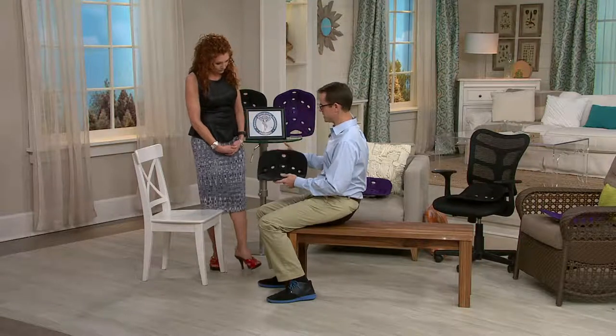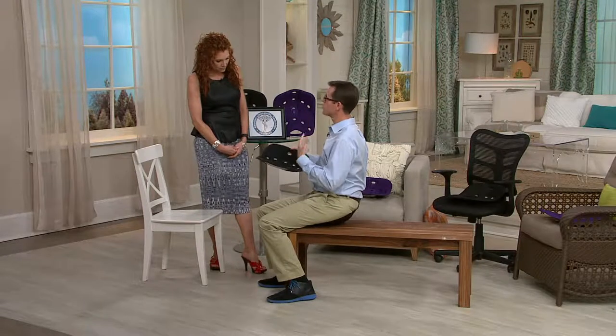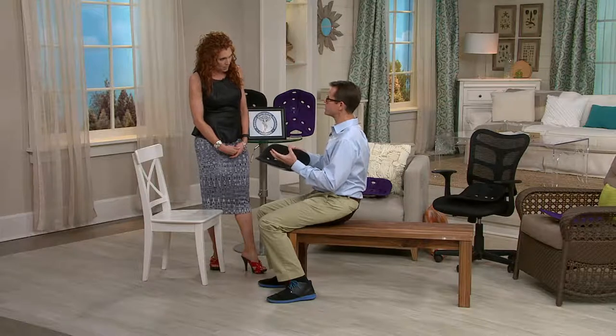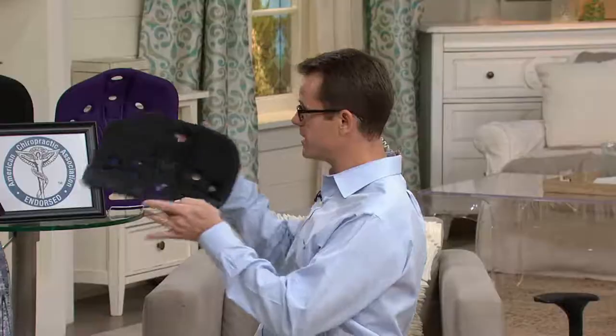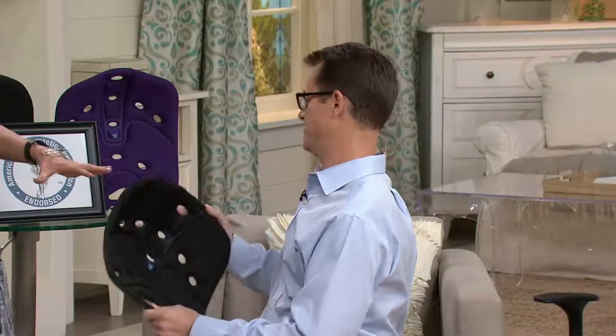A lot of back pain comes from poor sitting. All we do now is sit all day — we're a society of sitters. We are not designed to sit. That is the problem, and this is the solution.